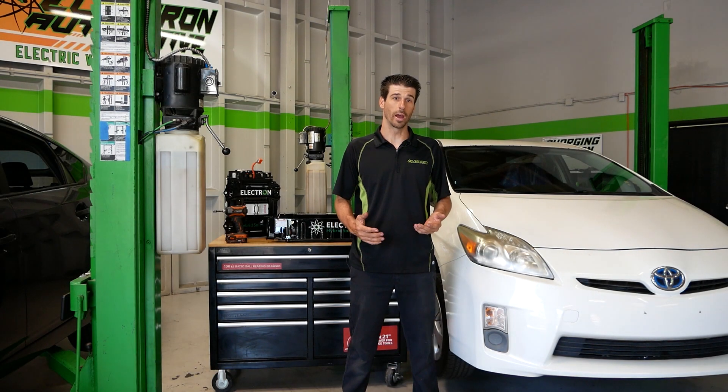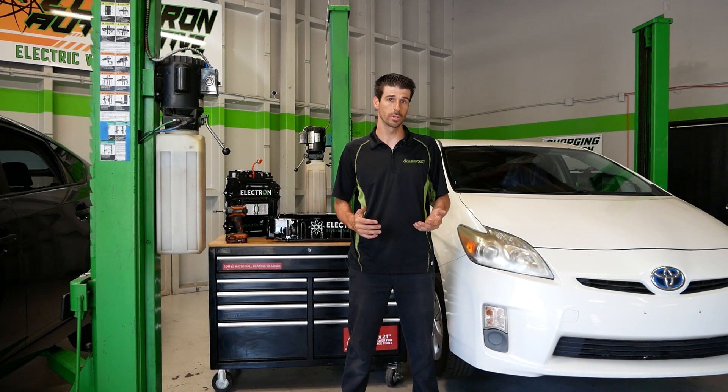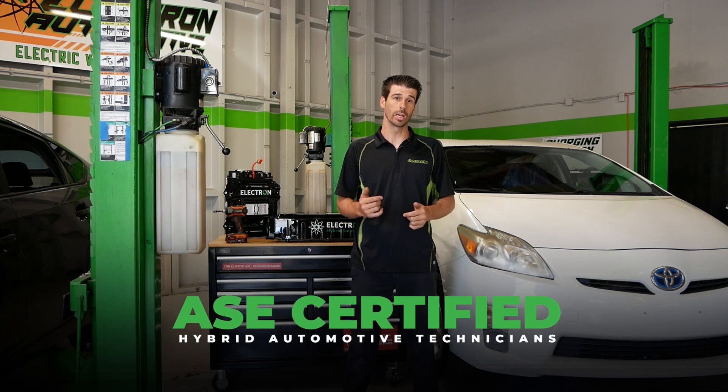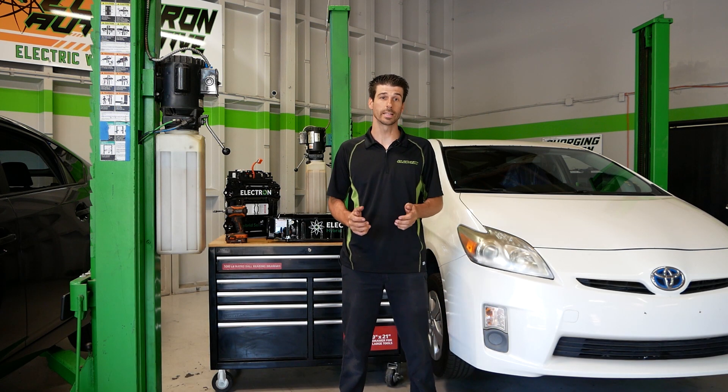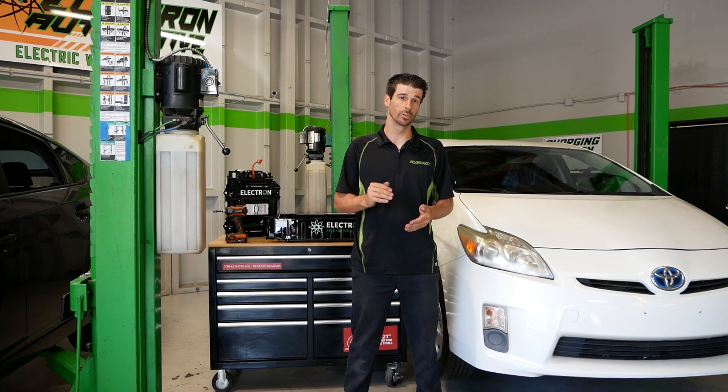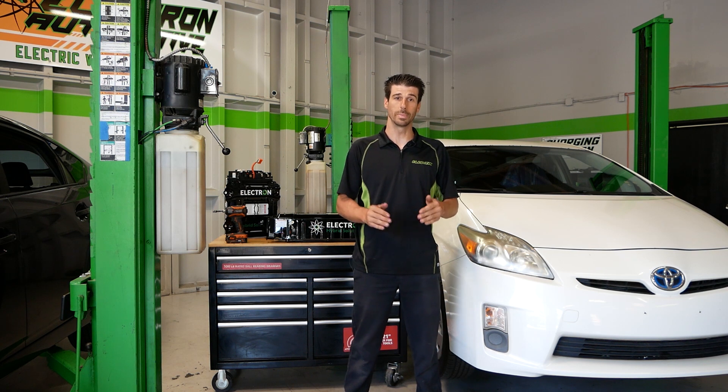Other hybrid battery manufacturers might make similar claims, but no one other than Electron Hybrid Solutions can claim to use our proprietary technology and testing strategies. Our advanced testing and diagnostic technology allows us to see into every single cell in great detail, so we select only the ones that meet high standards.